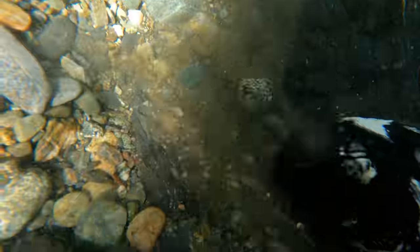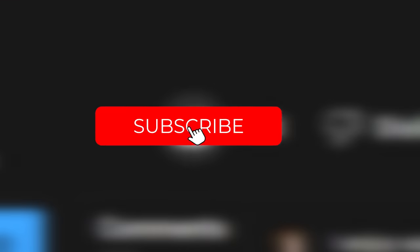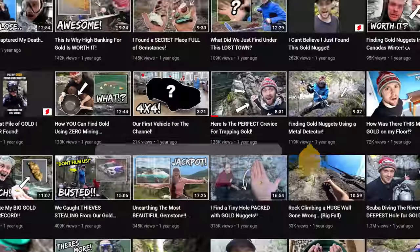I've been getting a lot of requests that I make more underwater gold videos. If you would like to see more of these videos, please hit that like button and tell that subscribe button who is boss so you don't miss another upload.